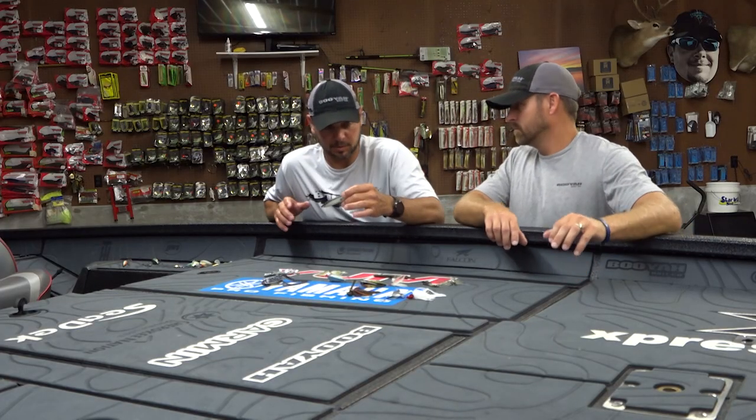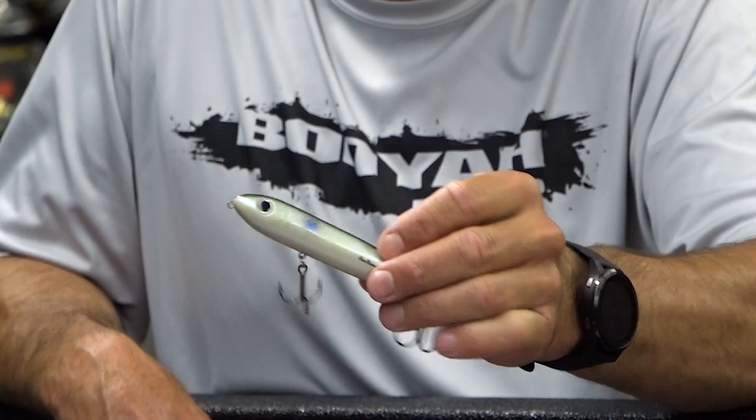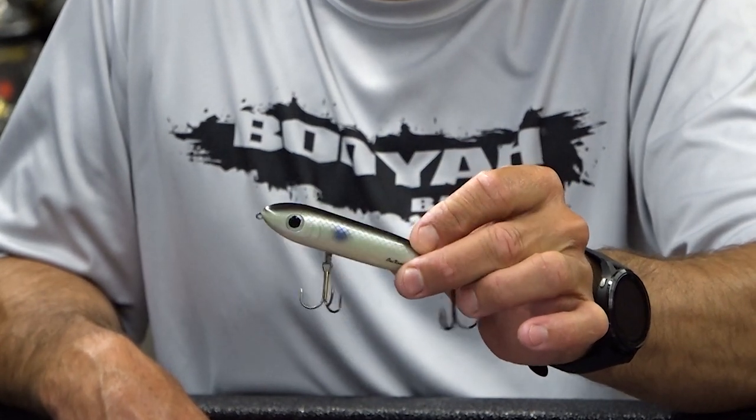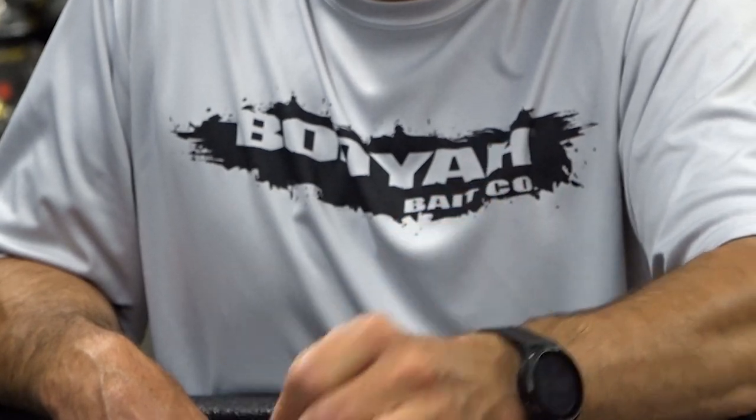The first one's going to be the Spook. It just lets me cover a lot of water. A lot of times this time of year fish might be schooling — they're chasing shad. So that right there is a definite must-have.